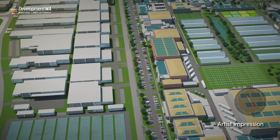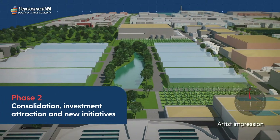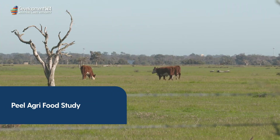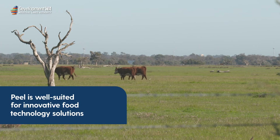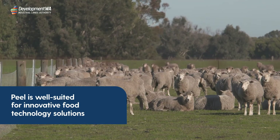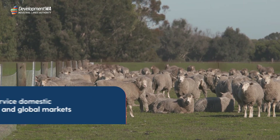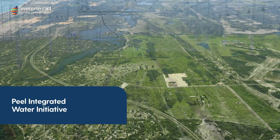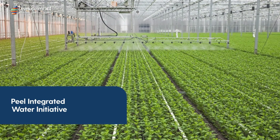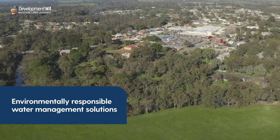The project continues to gather momentum as it moves into its second phase involving consolidation, investment attraction, and new initiatives. The Peel Agri-Food Study from the Department of Primary Industries and Regional Development identified the Peel region as well suited for innovative food technology solutions that will produce high value products for domestic and global markets. Findings from the Peel Integrated Water Initiative by the Department of Water and Environmental Regulation address future water demands with environmentally responsible water management solutions for the region.